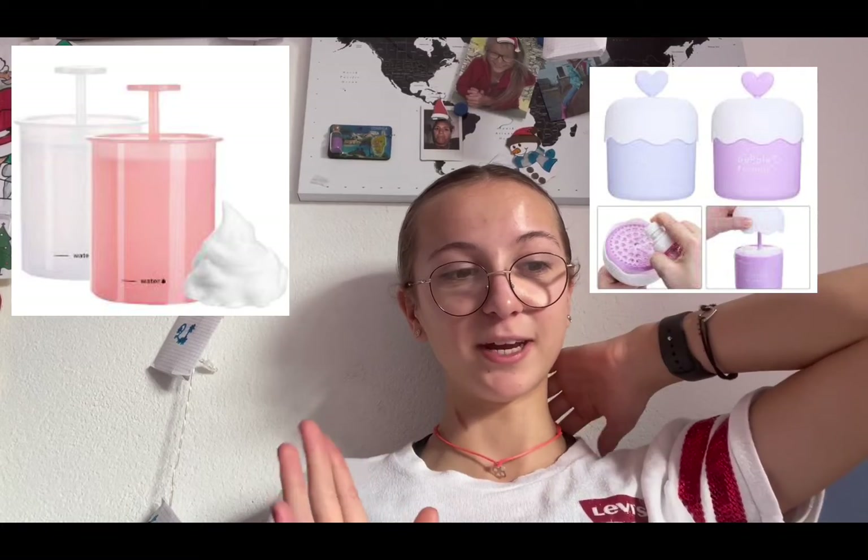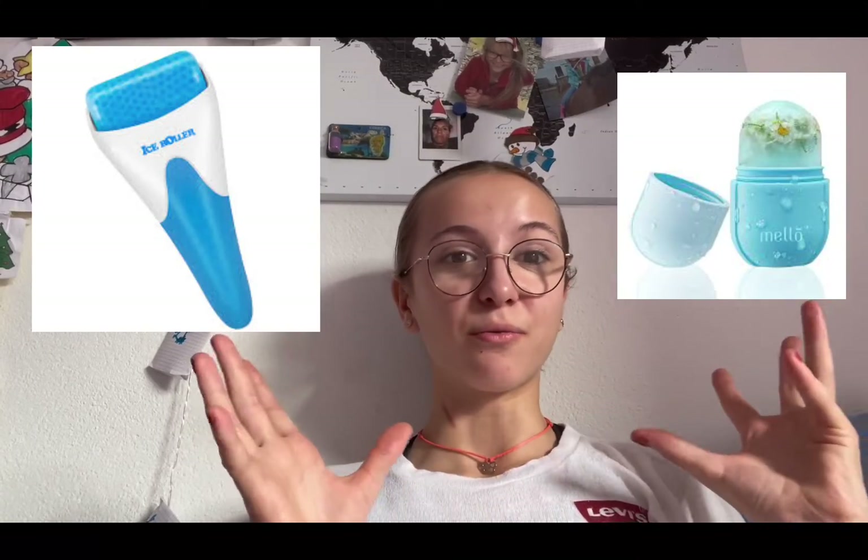Finally, we have two more things. We have the foam maker — basically you put in a bit of your cleanser with some water, push it down, and it creates a foam. You push it over and over again until foam comes out, so it's really cool and perfect. And finally we have an ice roller. Ice rollers are really good for your skin to de-puff your face and relax it — it's honestly perfect.